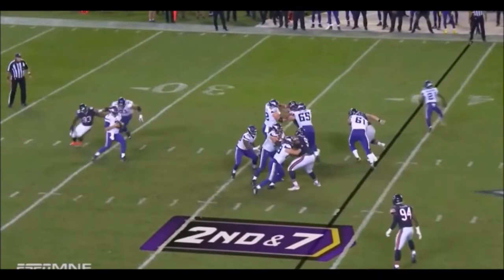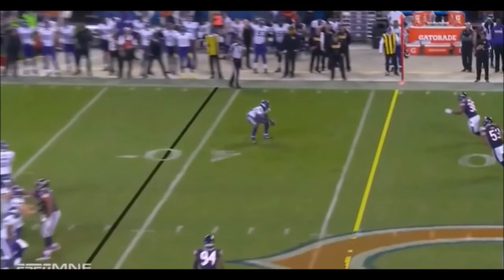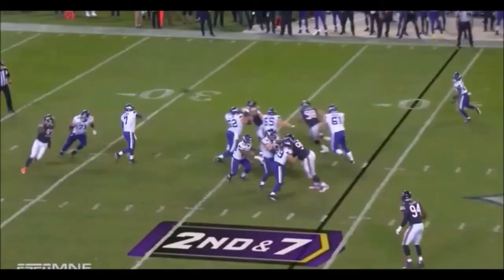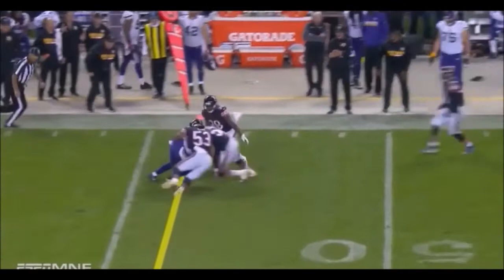Nothing complex about this — just put him out in the flats and let's see what he can do. He's a natural pass catcher that catches with his hands well. He plants his feet, gets upfield. He's got two guys and look at the first down line — he fights, puts his nose in there. Absolutely impressive.